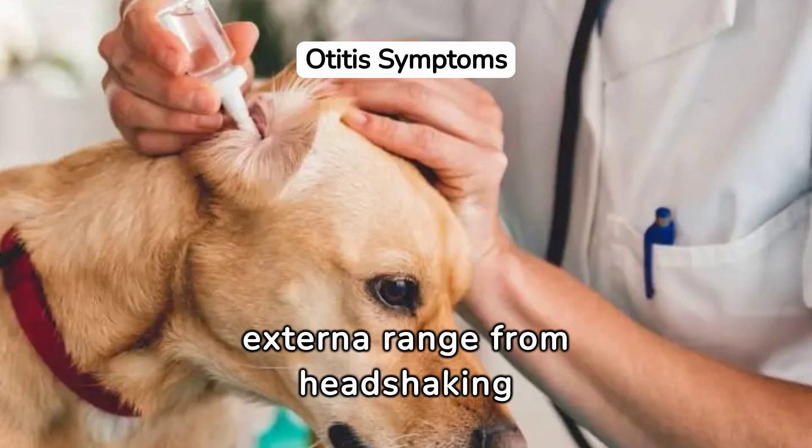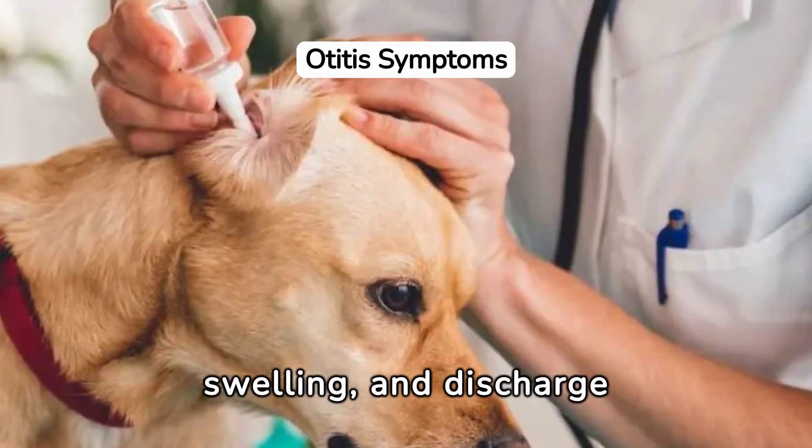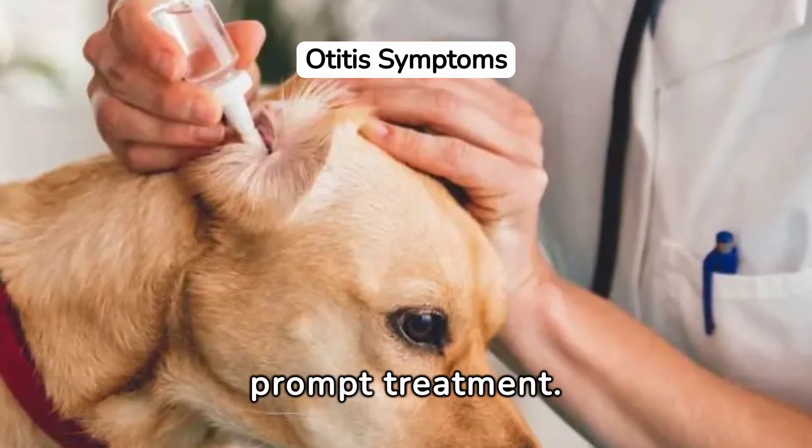Symptoms of otitis externa range from head shaking and odor to redness, swelling, and discharge from the ears. Identifying these signs early is crucial for prompt treatment.